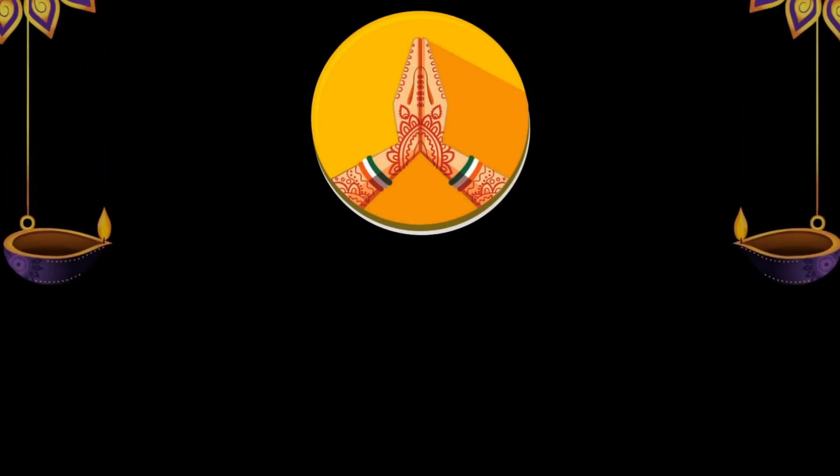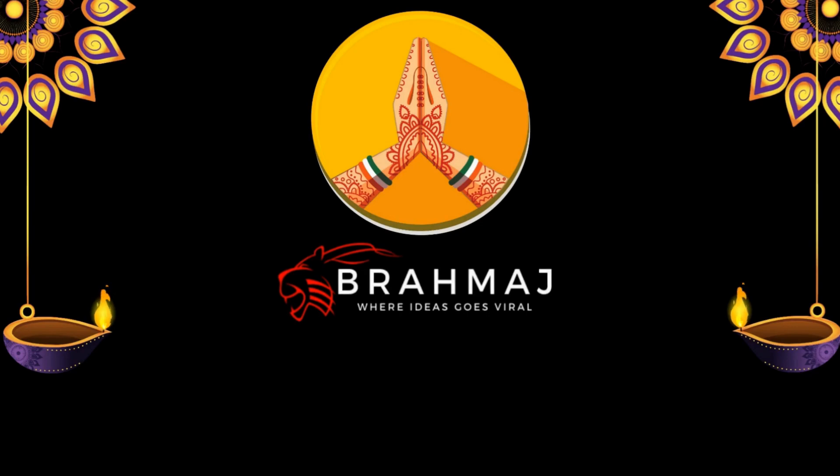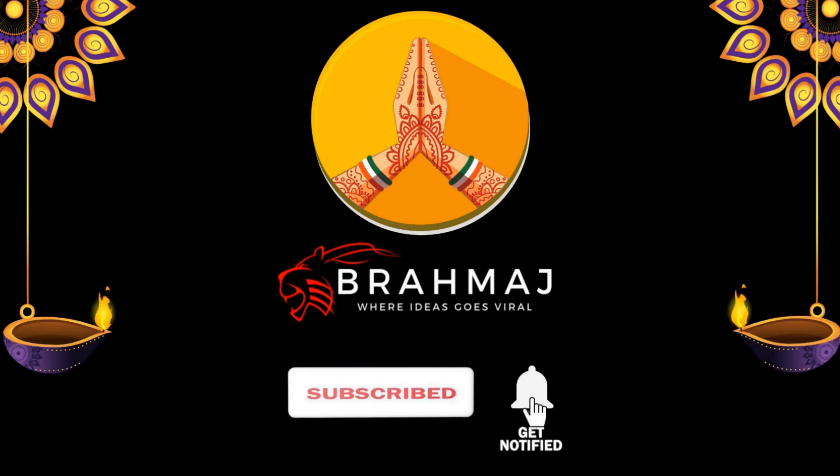That's all for today. If you liked this video, please like, subscribe, and don't forget to hit that bell icon. I'll be back with another video soon. Till then, Jai Hind, Jai Bharat.